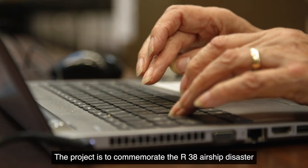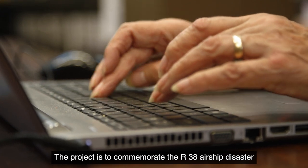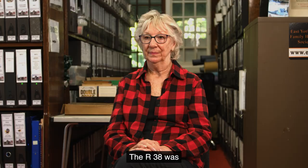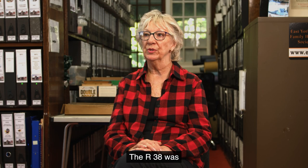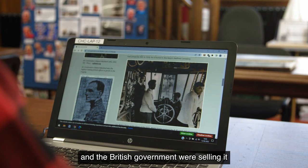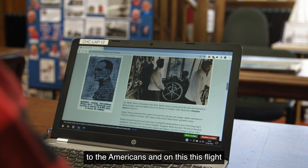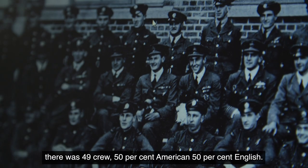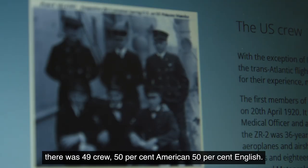The project is to commemorate the R-38 airship disaster which happened in 1921. The R-38 was one of the most important airships to be built and the British government were selling it to the Americans. On this flight there was 49 crew — 50% American, 50% English.